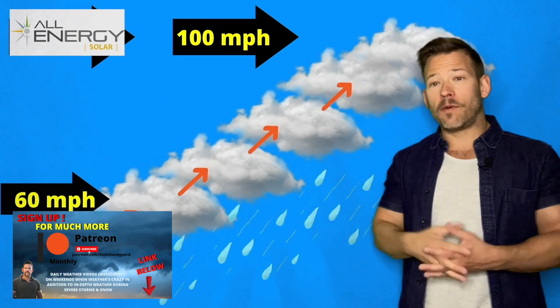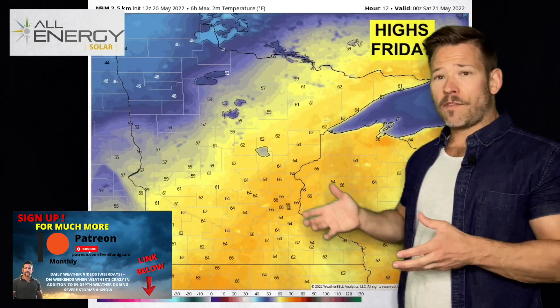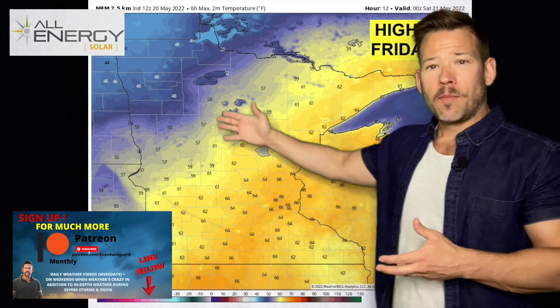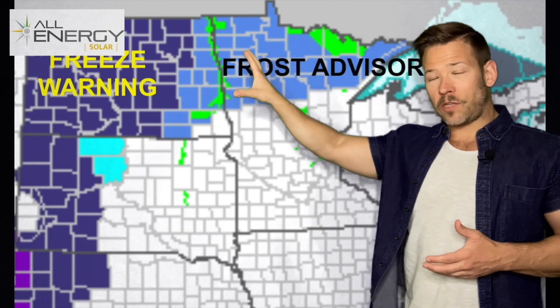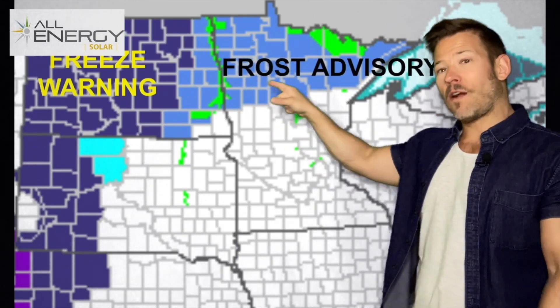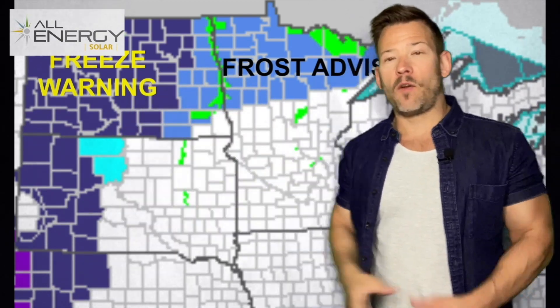Most of those are gone now. We've got some drier, more stable air moving in. Still 60s today for eastern and southern Minnesota, but just 50s and even 40s for highs in northwestern Minnesota. This is setting up northwestern Minnesota for a cold night tonight, with frost advisories and freeze warnings back into North Dakota and western South Dakota — and the same thing Saturday night.